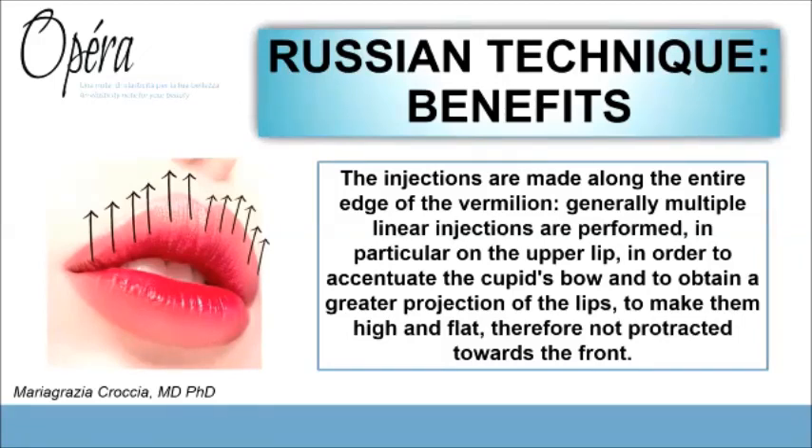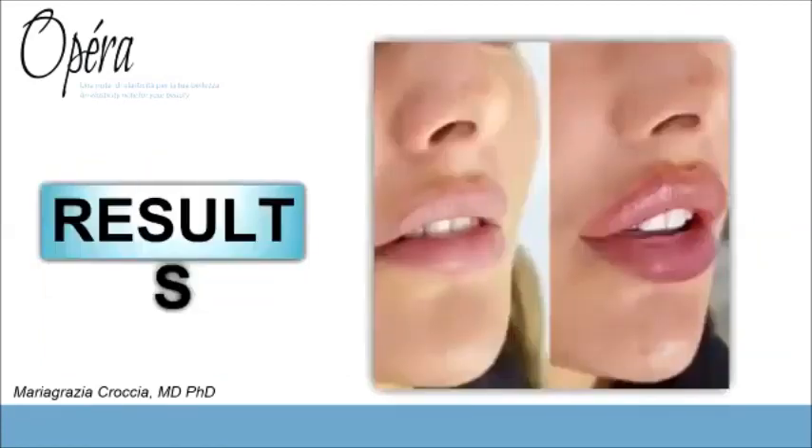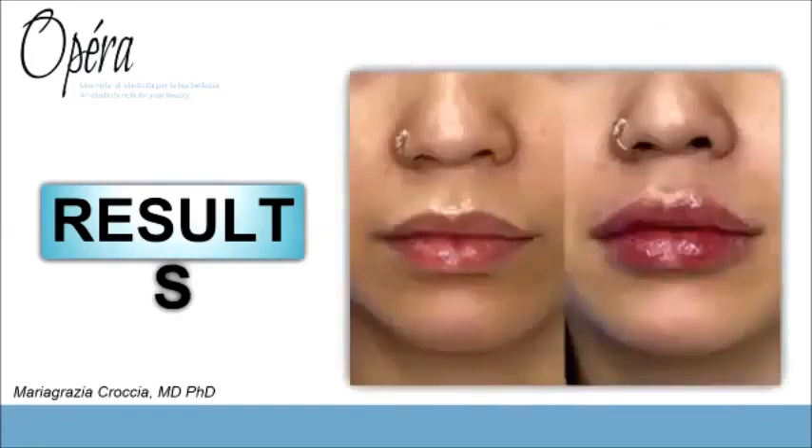To illustrate this, I'm going to show some photos. In this photo you can see one of the most beautiful results achieved using the Russian technique, and in this next picture you can see the results from a frontal point of view.